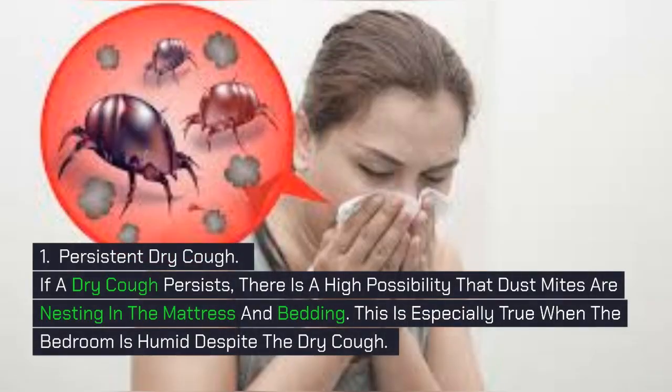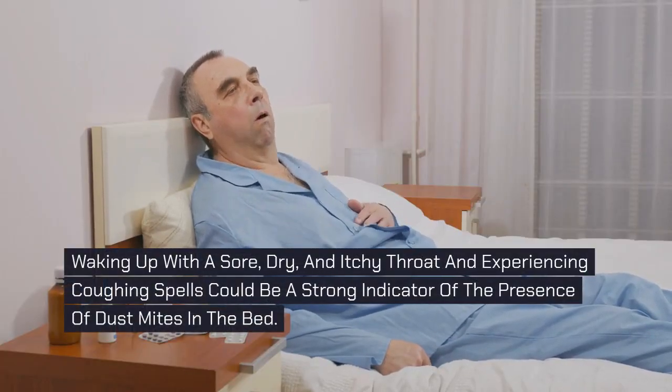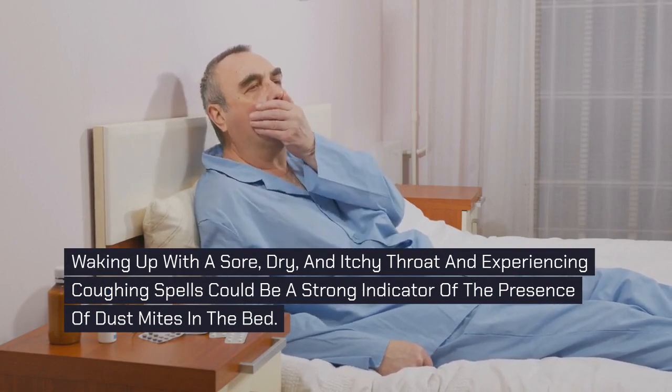1. Persistent Dry Cough. If a dry cough persists, there is a high possibility that dust mites are nesting in the mattress and bedding. This is especially true when the bedroom is humid despite the dry cough. Waking up with a sore, dry, and itchy throat and experiencing coughing spells could be a strong indicator of the presence of dust mites in the bed.